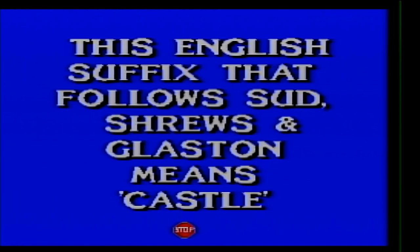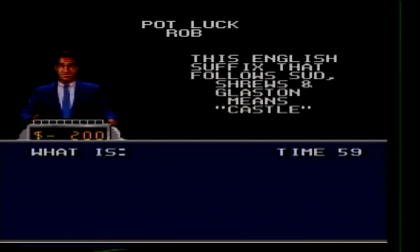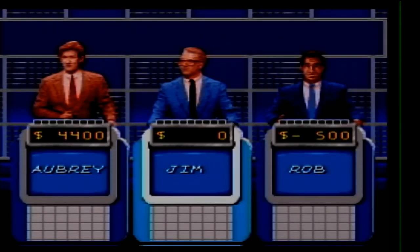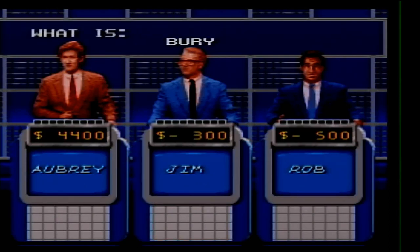Potluck for 300. This English suffix that follows Sud, Shrews, and Glass means castle. I knew it was something else but too late. Rob and Jim go deeper in the hole too. The answer is Bury, B-U-R-Y.